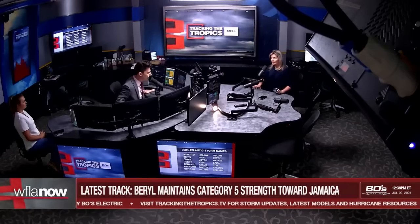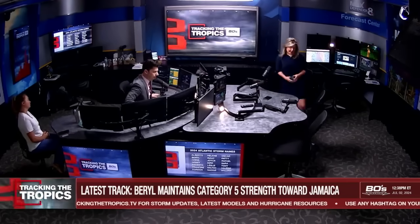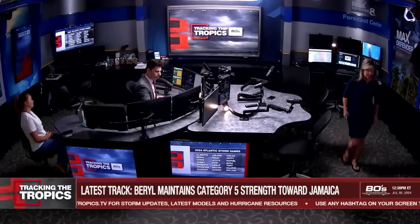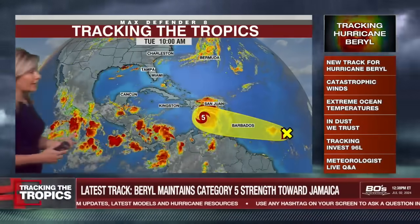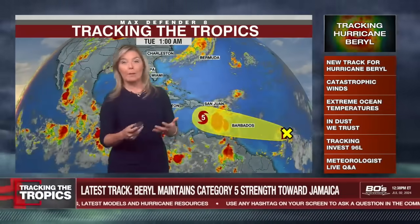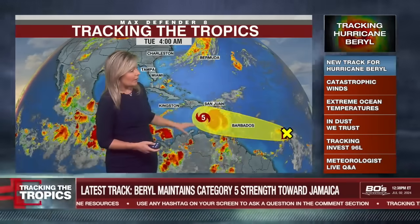Beryl was Category 4 just 24 hours ago, and now we're up to Category 5. It's the earliest Category 5 storm we've ever seen on record by about two weeks — the most powerful storm to ever form this early. It intensified about 95 miles per hour in just 48 hours. This is Beryl right here, that Category 5 storm.